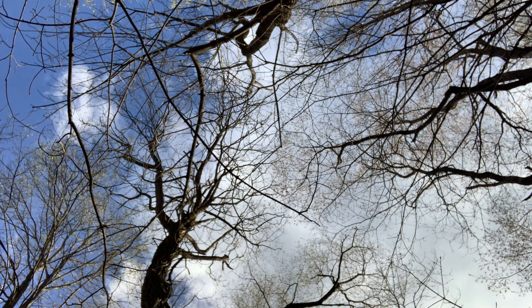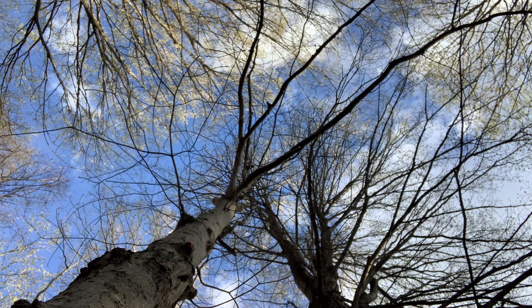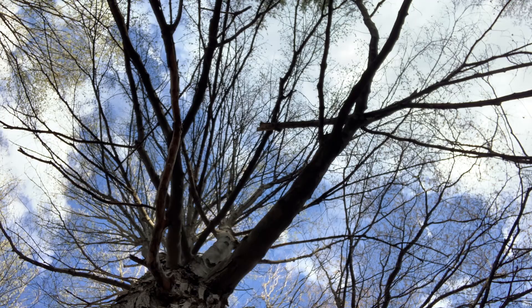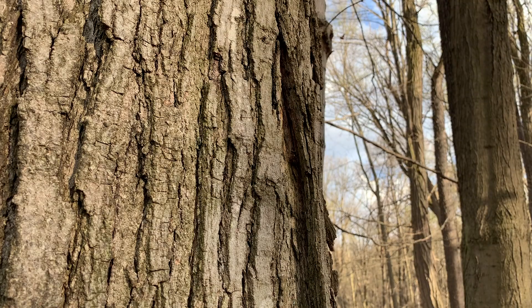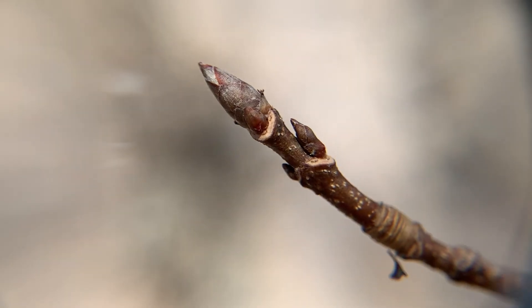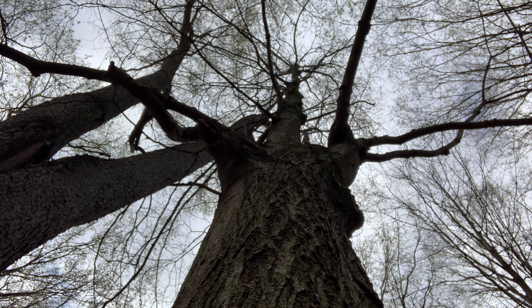So if we see opposite branching on a tree, we know it has to be either a maple, an ash, a dogwood, or a horse chestnut — that really helps us narrow it down. Putting those three Bs together for this tree: furrowed gray bark, opposite branching, and chocolatey brown sharp pointy leaf buds — that tells us this has to be a sugar maple tree.